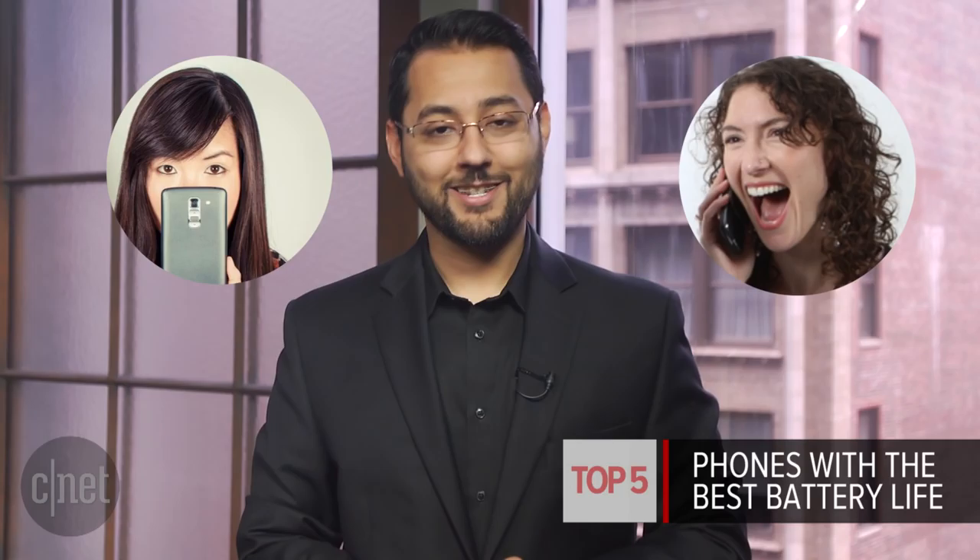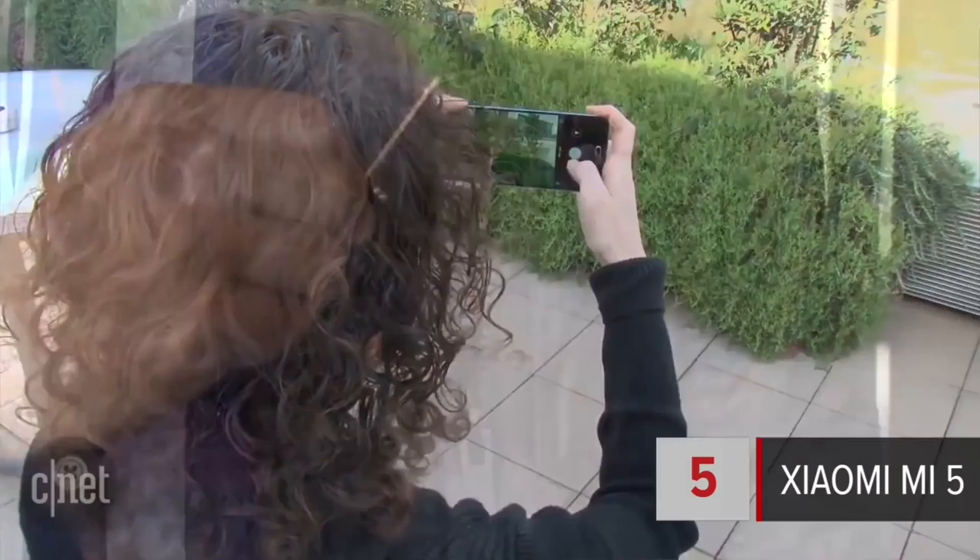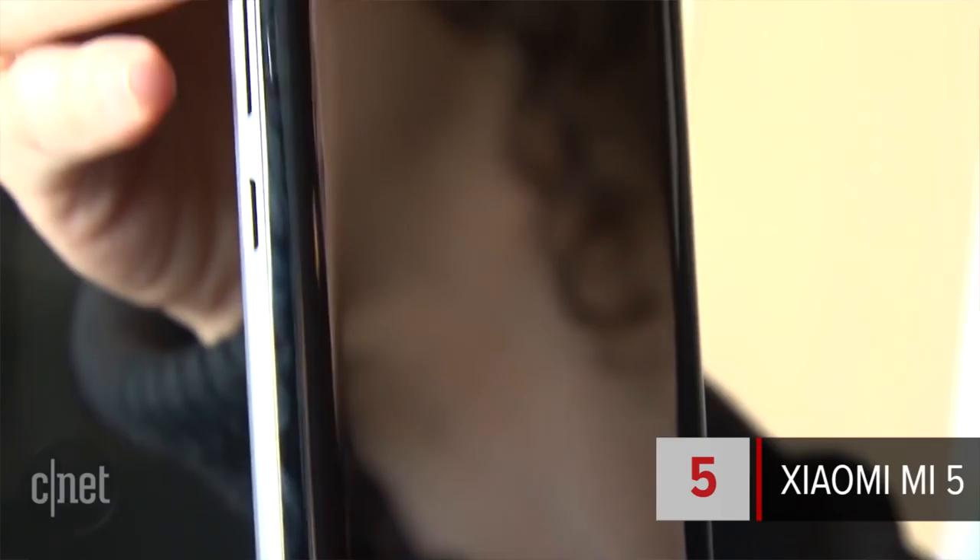At number 5 is the Xiaomi Mi 5. It doesn't have a microSD card slot or a removable battery, but it does have a pretty design and can handle two SIM cards at once. As for battery life, the Mi 5 survived 14 hours before needing a charge.